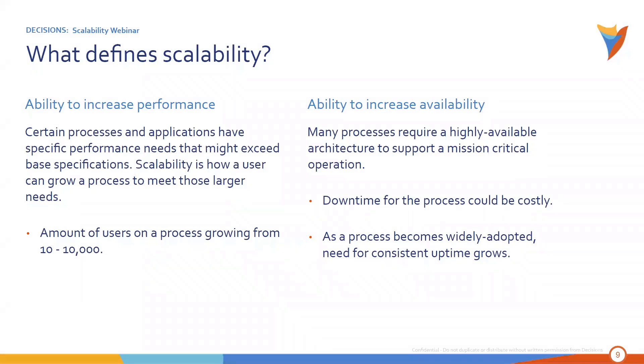Think about this: if you had a process where users were submitting forms or running rules against some data, the number of users may have started at 10 to 50. And then all of a sudden the company's doing great and expands to 10,000 users. Scalability is what you can use to bring that process from how you originally defined it to handle that additional load.